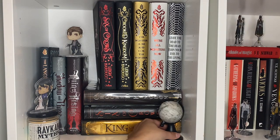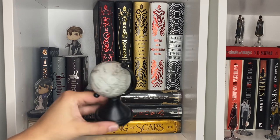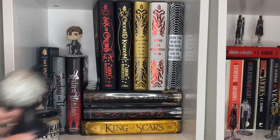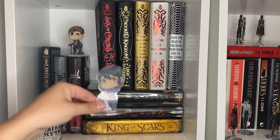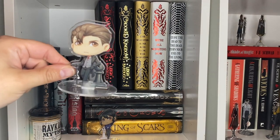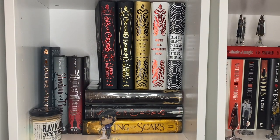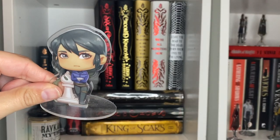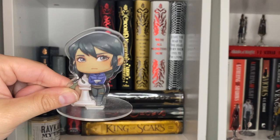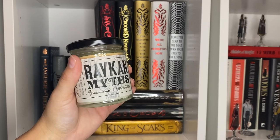Up next we have our Leigh Bardugo shelf. First we have this little globe from Fae Crate with all the different countries and places in this particular world. Then we have little chess pieces of Inej and Kaz right behind her. These came from Shelf Crate Love — that store is way out of business at this point — but I think they're so cute. The art is actually by Siptara, I'm pretty sure. I also have this candle from Illumicrate, Robkin Myths.